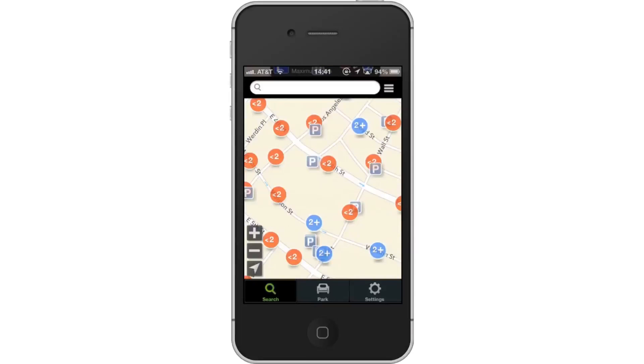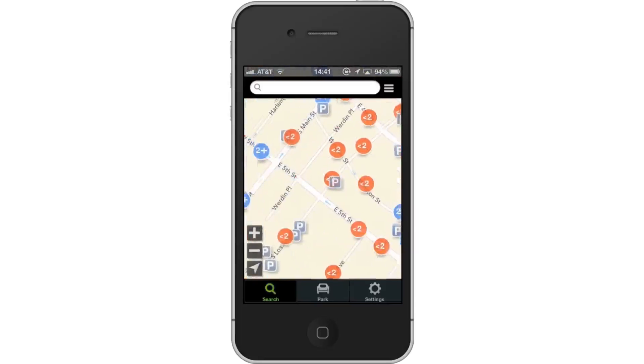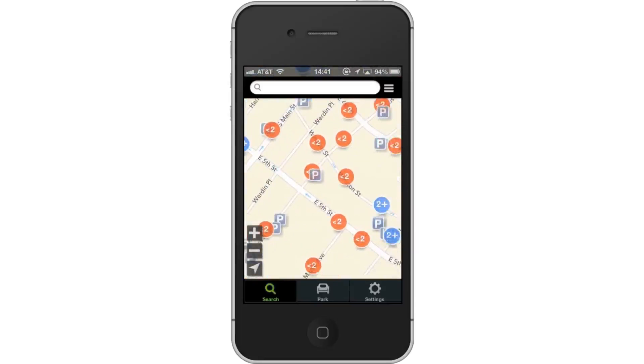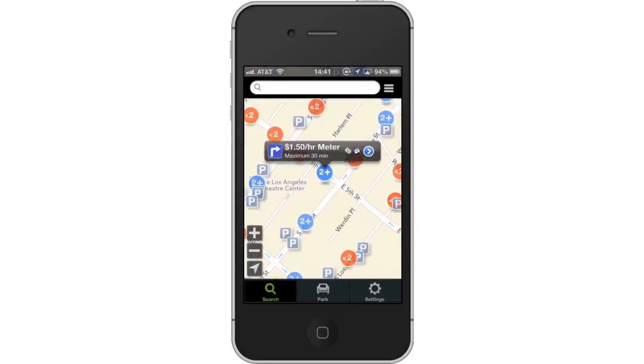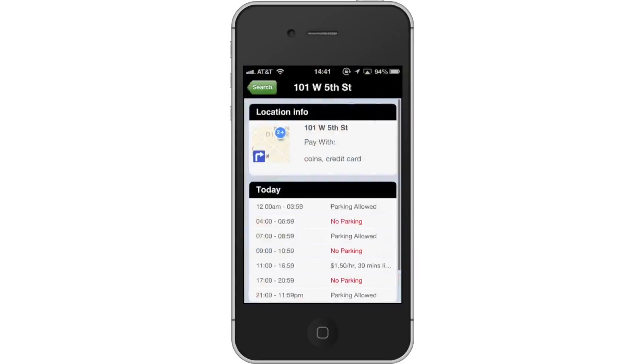Then, get directions. When you've found a parking space that you want, the app offers directions to it from your current location. Tap the icon of the place you want to park, and then tap the blue arrow on the right. Next, tap the thumbnail. To open up the directions in Apple Maps, tap the Google Maps thumbnail to the left of the address.